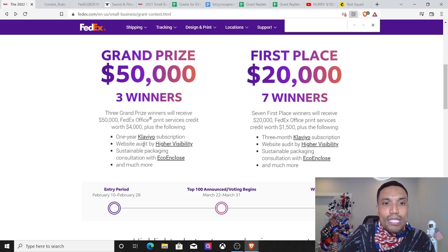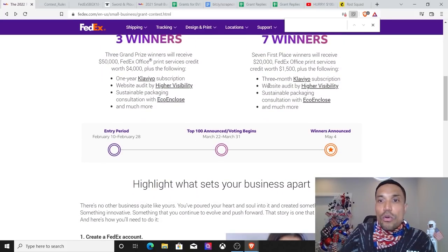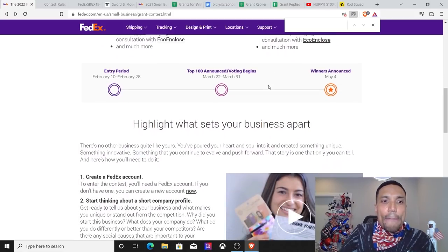Print services credit worth $4,000. First place gets $20,000 — seven winners total. Each will get $20,000, a three-month Clievo subscription, website audit by Higher Visibility, sustainable packaging consultation with Eco Cleanse and much more. Again, it starts on February 10th, 2022.